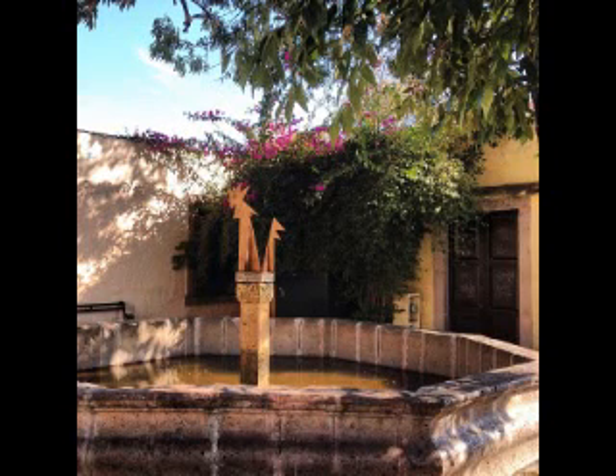Fuente del Gallo. Morelia is famous for the number of fountains and water features found in the different spaces of the historical center. One of the best known is the pile of the rooster, a small fountain whose spout is crowned by the figure of a brass rooster.